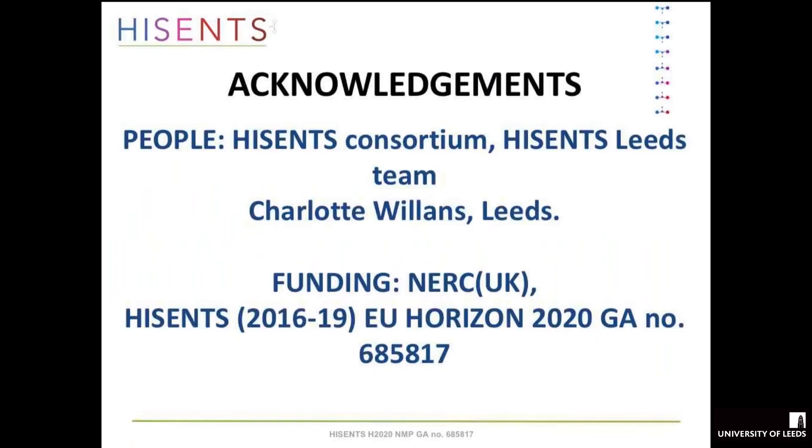I'll finish there with acknowledgements to the consortium — we've got a wonderful consortium I'm very proud of — and to colleagues at Leeds including Charlotte Williams. We're getting a lot of funding from NERC because of our environmental applications and also from the EU.